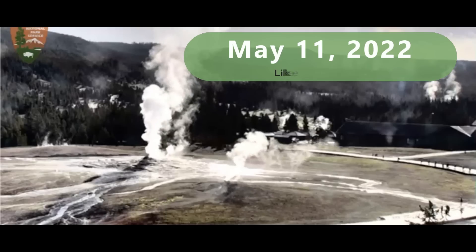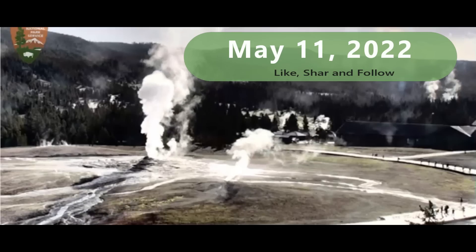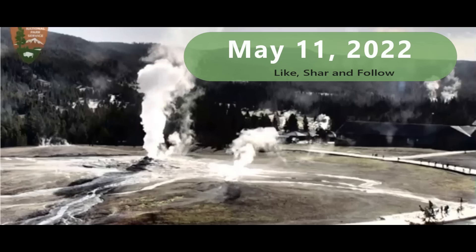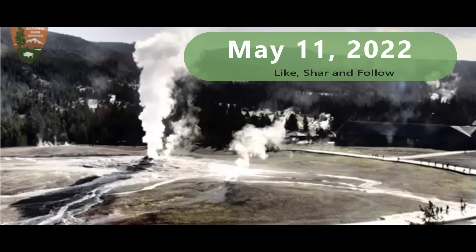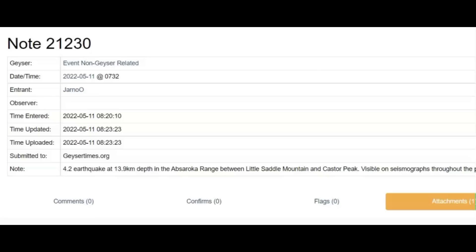Good morning everyone. About an hour ago, there was a magnitude 4.2 earthquake. Here we have a live view of Old Faithful. GeyserTimes.org has a note saying event non-geyser related. A magnitude 4.2 earthquake at the Azareca range between Little Sandal Mountain and Castro Peak.